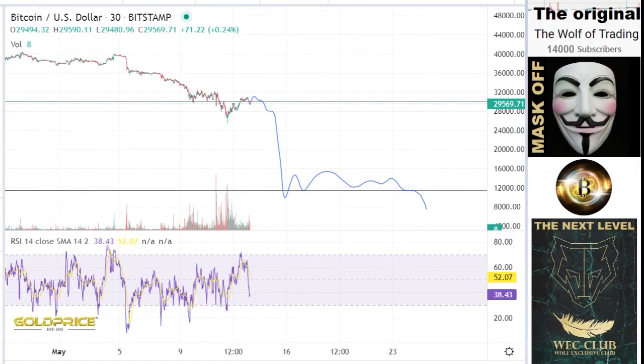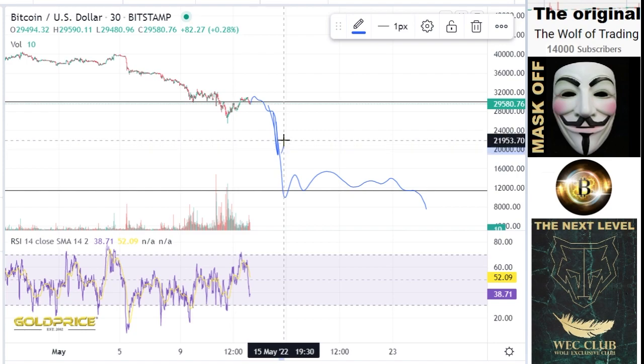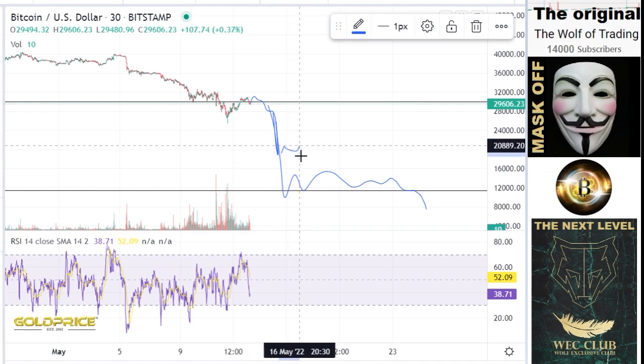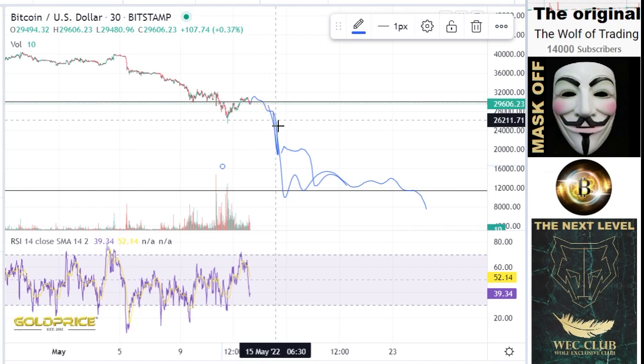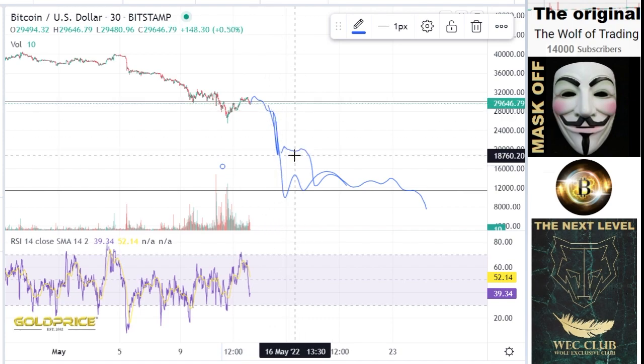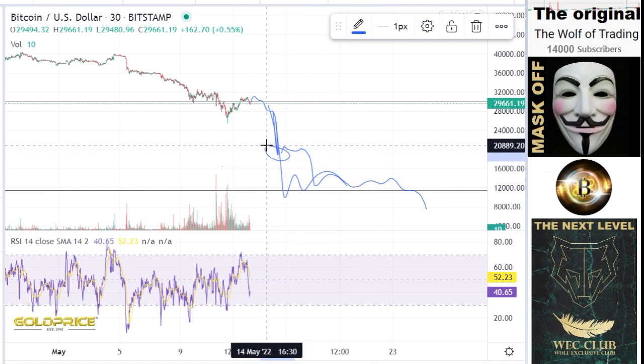Now we're looking at Bitcoin price. I expect the price will go to the downside. At the first step, I would say we will reach 18,000. I think this fall is in direction of 18,000. Then the question is whether we can make this move, and then another one. I'm not so sure, but I think we will see 18,000 — and then the question is if we see a second fall to 12,000.